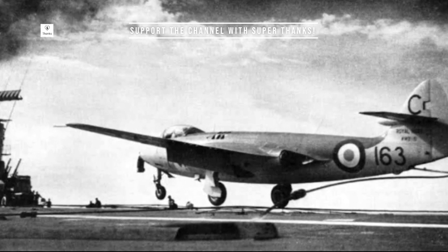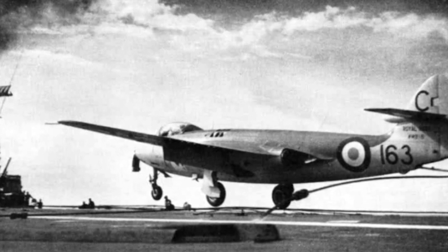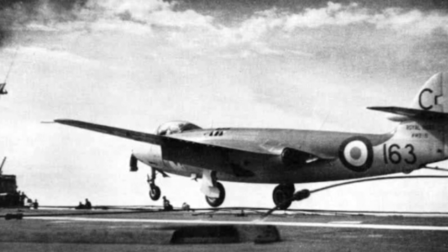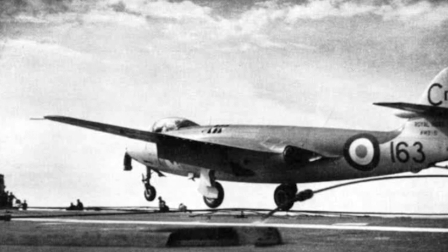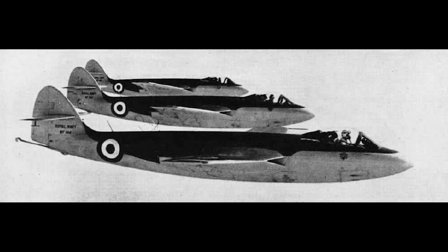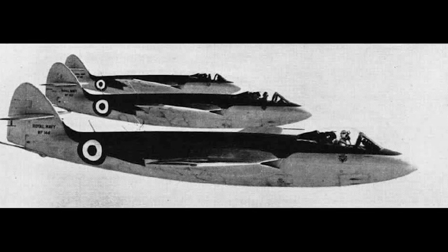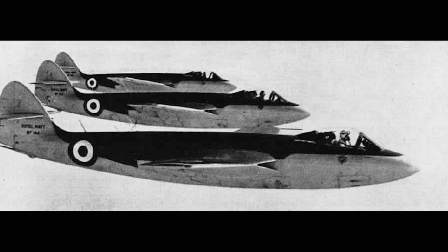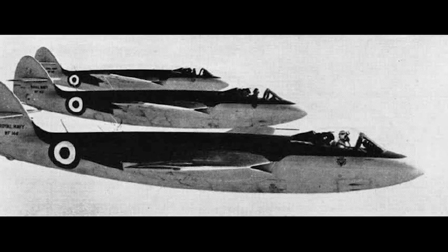The Sea Hawk is a straight-wing monoplane, a design that was both simple and reliable. Its heart was the Rolls-Royce Nene turbojet engine, propelling it to speeds of over 600 miles per hour. One of the most distinctive features was the bifurcated jet pipe, which enabled the exhaust to exit on either side of the rear fuselage. This ingenious solution not only prevented the deck of the aircraft carrier from being scorched, but it also gave the Sea Hawk its characteristic look.